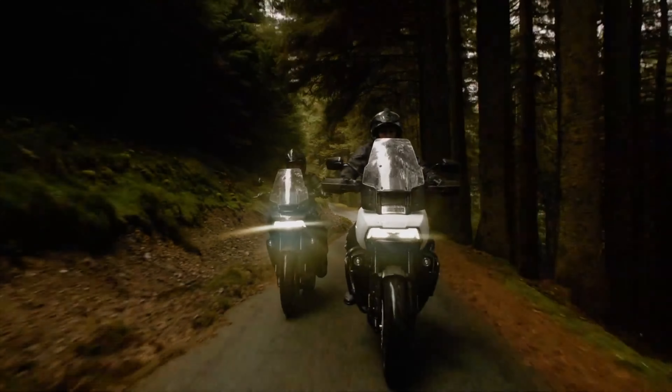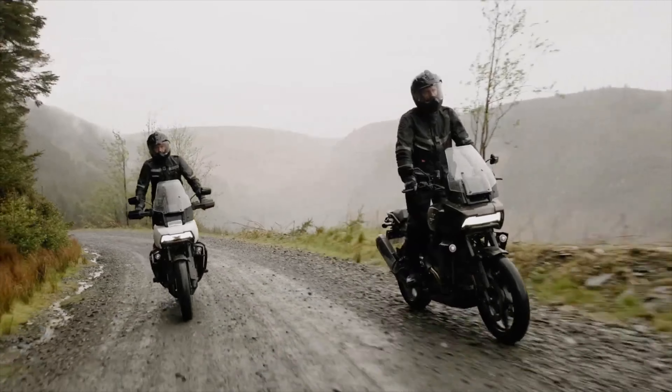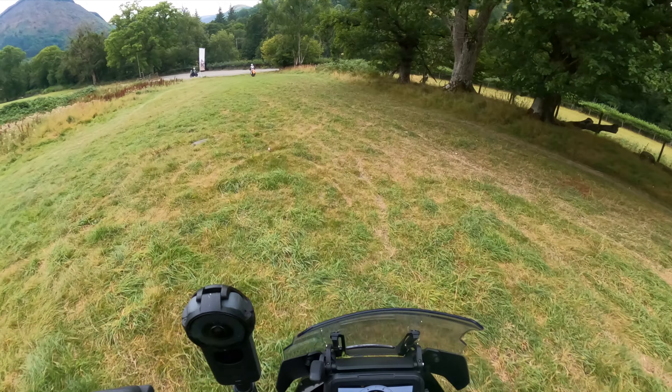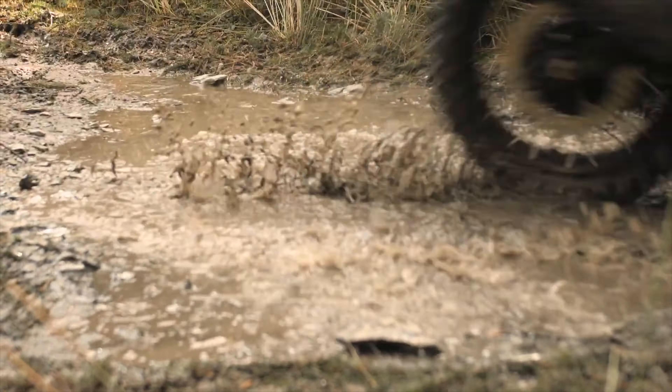The Harley-Davidson Adventure Centre is set in over 1,500 acres of beautiful North Wales countryside on the edge of the Snowdonia National Park. You'll come across pretty much every type of terrain you're going to ride across within those 1,500 acres.